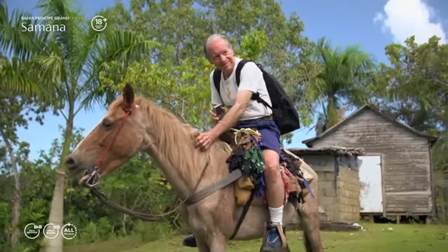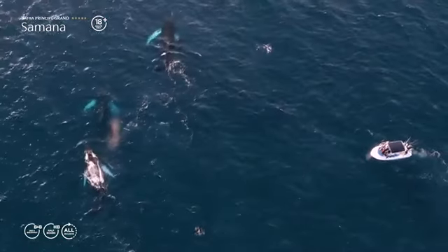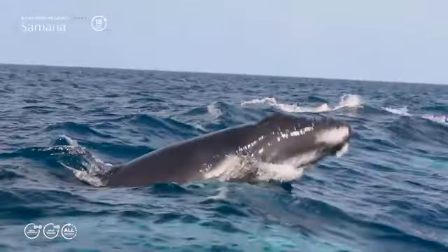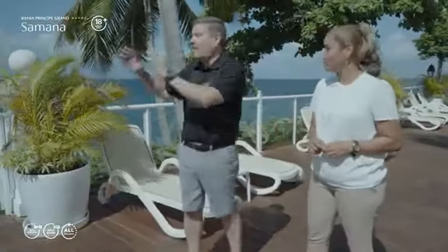But most importantly, you can see the humpback whales — right here in the bay, from January to March. You will love this. As you glance over the bay, you can literally see them from here as you look out.